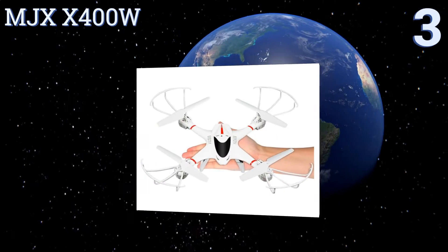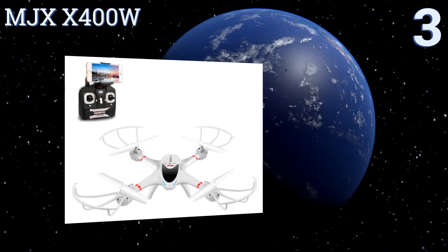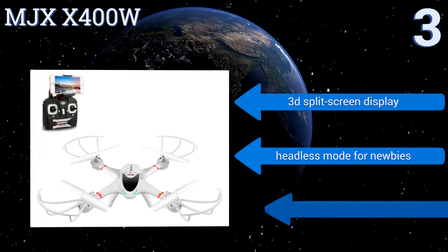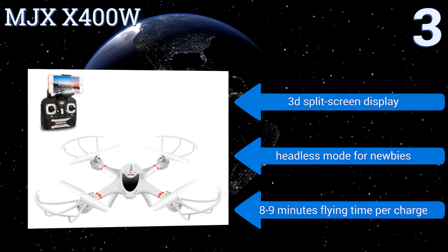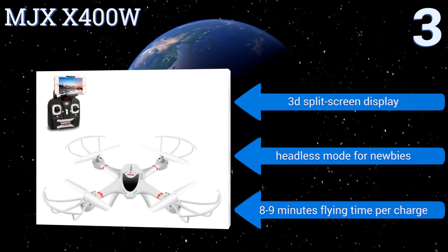Nearing the top of our list at number three, as easy to fly as it is easy on your wallet, the MJX X400W is small enough to avoid FAA registration requirements but sufficiently tough to handle windy conditions. Its range, battery life, and image quality are quite decent for an entry-level quadcopter. It features a 3D split screen display and headless mode for newbies, providing eight to nine minutes of flying time per charge.